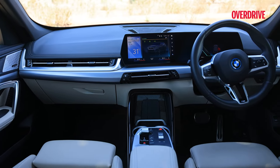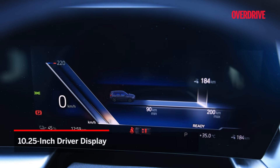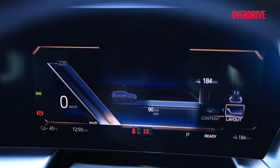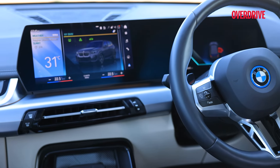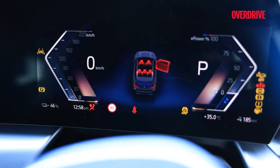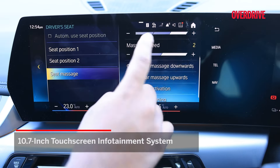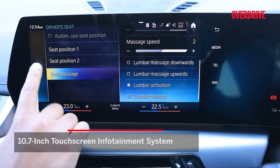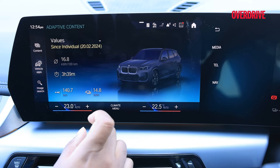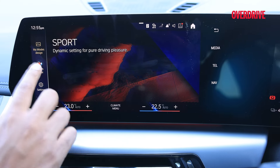The tech setup is shared with the IC X1. The 10.25-inch driver's display sees some changes with EV-specific information, presented quite neatly, with the idea seeming to be to ease you into electric mobility naturally. The screen is easy to navigate and customizable. The 10.7-inch touchscreen continues with its touch-heavy interface. Most of the earlier bugs seem to have been fixed, so while it does take a while to get used to functions like climate control and drive modes, it's a more fluid experience than before.